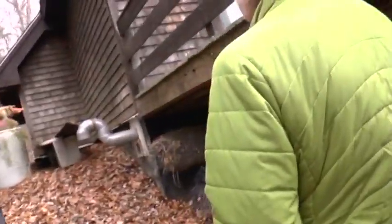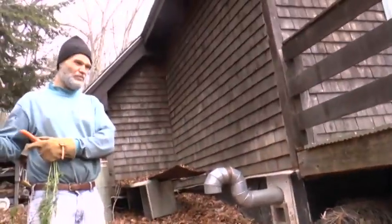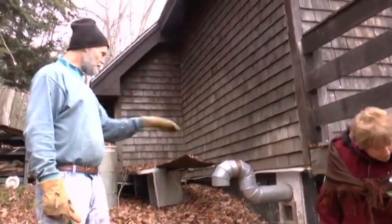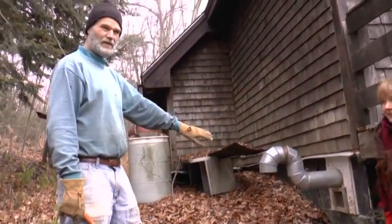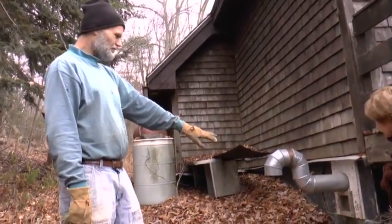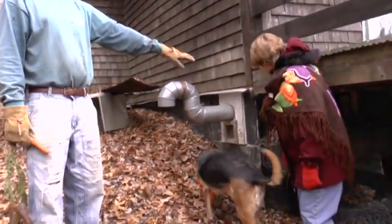I cut two holes in the back corner. You generally want to do it on the north part — root cellars are generally going to be hidden from the southern sun, pointing north, and often in the earth, because it's the earth that really insulates them and keeps them at a moderate temperature. A lot of this root cellar is underground, and the part that isn't — this wall here — the sun doesn't shine on it because of the deck.